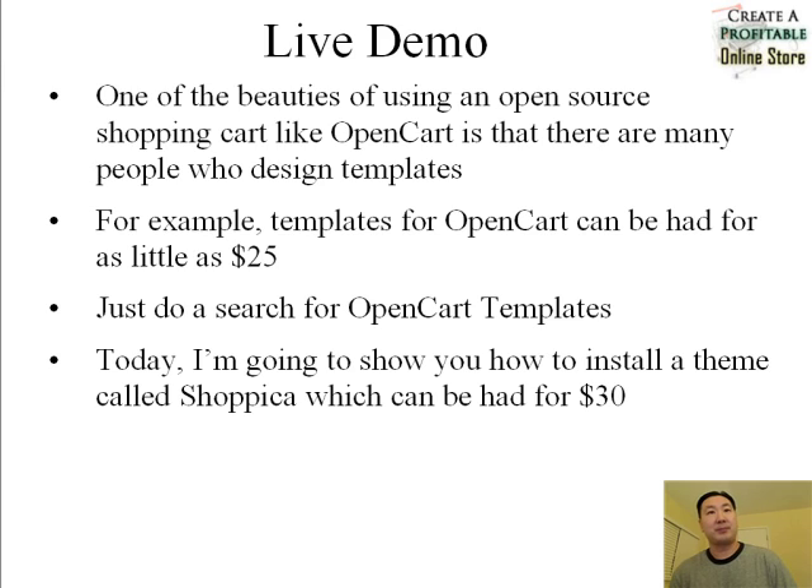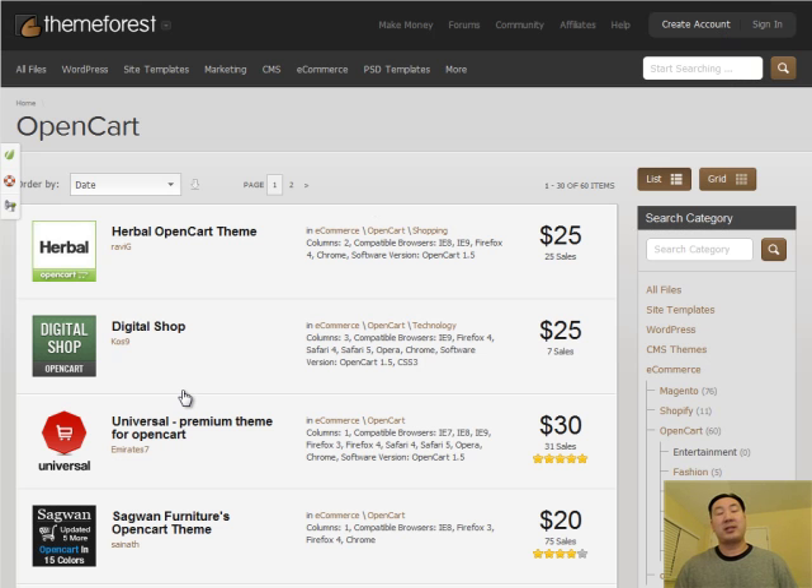What you do is go to your Google web browser and search for OpenCart templates, and you'll find a whole bunch of shops that sell great-looking designs for OpenCart. Today, just as an example, I'm going to show you how to install a theme called Shopica, which can be bought for only $30 and it's a pretty good-looking theme. I want to introduce you first to a place called ThemeForest.net which sells OpenCart templates. The template I'm going to show you how to install today I actually purchased from ThemeForest.net.